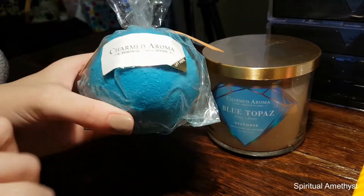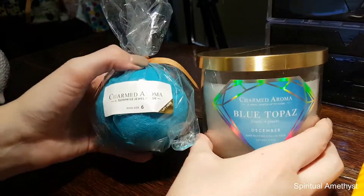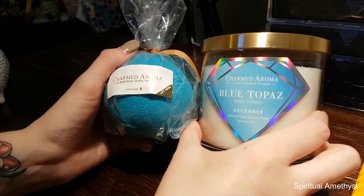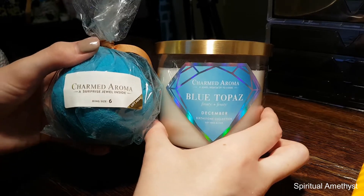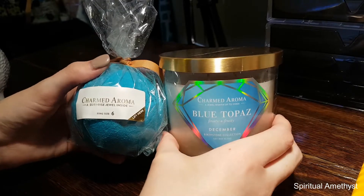More fruity than florally, so that's nice, and that bath water is going to be stunning. I literally cannot wait to take a bath with my December birthstone bath bomb. Maybe I'll light the candle at the same time and I'll reveal them both in the same video — not at the same time, that would be a bit hard, but definitely in the same video. I'm so excited, I am pumped.